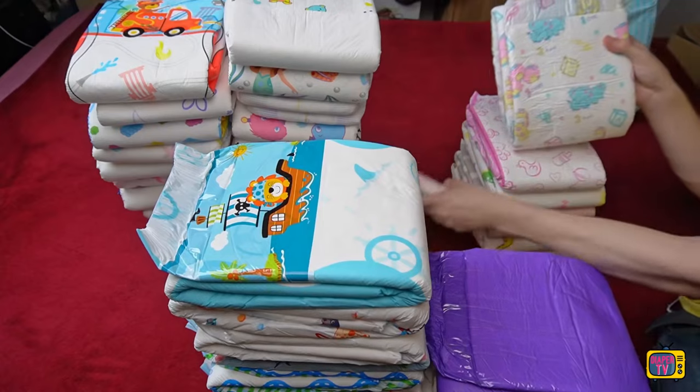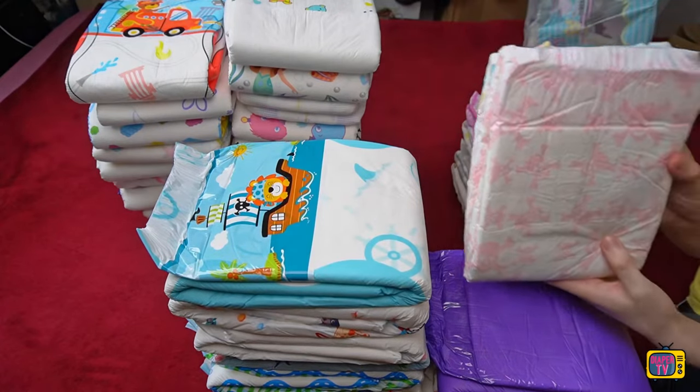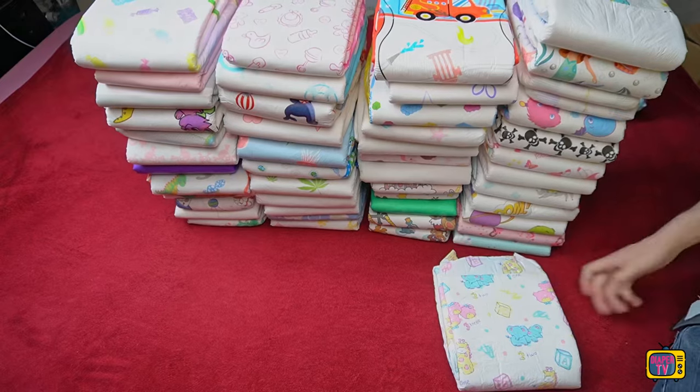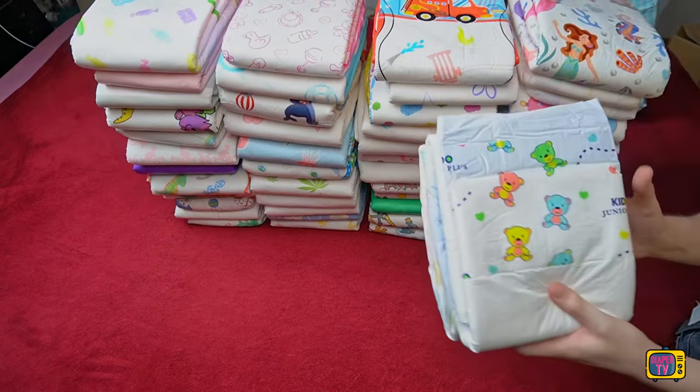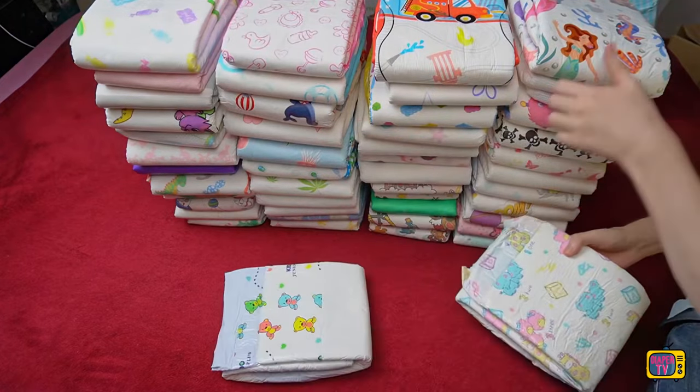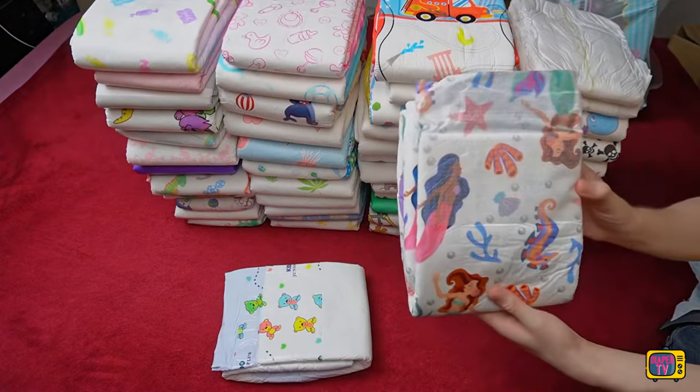Although the Little4Big feels pleasant and is printed with beautiful motifs, it is not like the Megamax, as it is only available colored without motifs. Little4Big can therefore be a good choice if you like the design and attach great importance to it. But the suction power is below average, and this is not an isolated case — anyone who has subscribed to my channel will certainly be familiar with the other videos of my Little4Big tests.